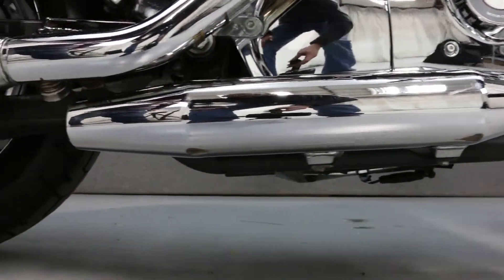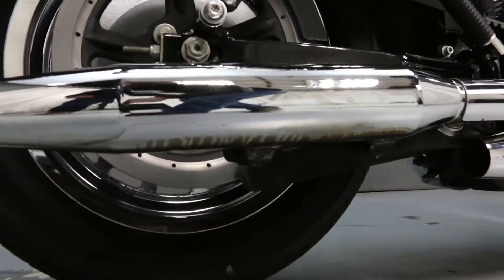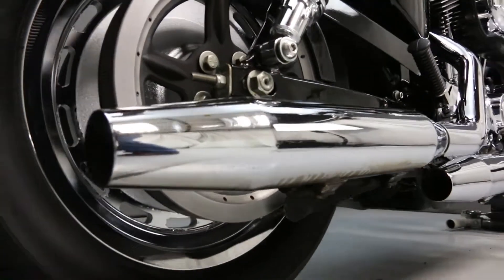If you have any questions about this vehicle or about our purchase process, feel free to contact our sales team at the number provided at the end of the video.